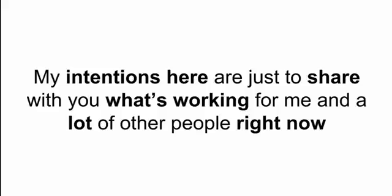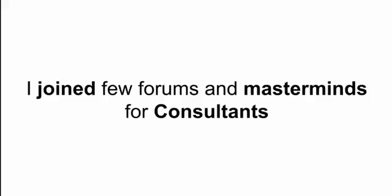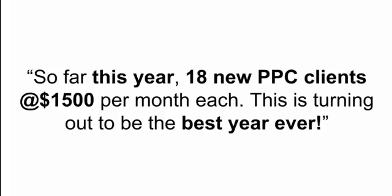My intention is to share what's working for me and for a lot of other people right now, and hopefully you can take that, apply it, and make some money too. The point I'm trying to make is that when I moved to Australia, I was starting over from scratch — no network, no assets, a very minimal advertising budget. What I did to get started was join a few forums and masterminds for consultants to share ideas. After having some success, I made a post in one of the forums to encourage others who were struggling. It said something like: so far this year, 18 new PPC clients at $1,500 a month — this is turning out to be the best year ever.